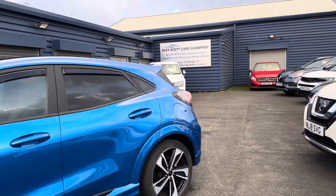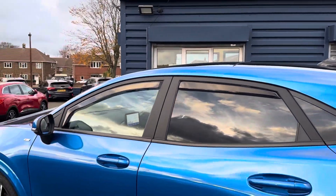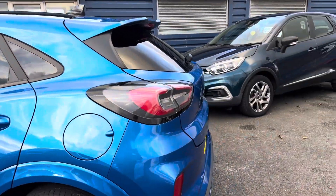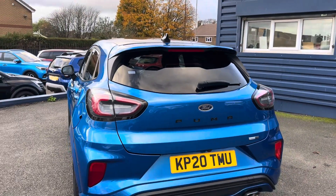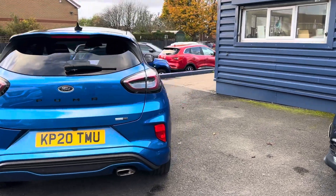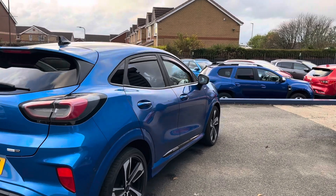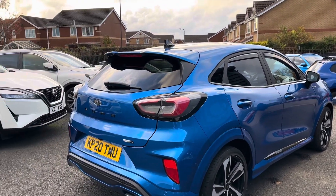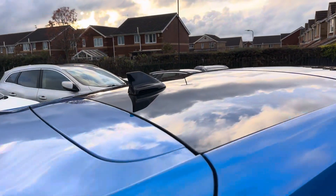We've won awards through Car Gurus for Customer Choice — you can see all our reviews online from customers throughout the years. We're also proud to be Retailer of the Year via Auto Trader for 2022 and 2020. Oh, and the shark's fin aerial is also black as well.